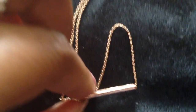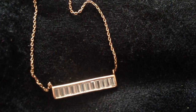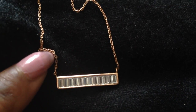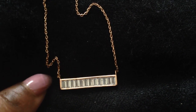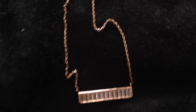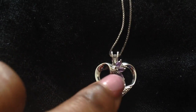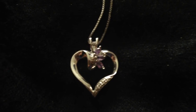Bar necklaces are pretty popular right now. This one is rose gold with little baguette stones — very trendy and very pretty. Rose gold looks good on everyone, so you really can't go wrong with that. Here I also have an amethyst heart in silver with three little amethysts — again, you can't go wrong with heart jewelry.